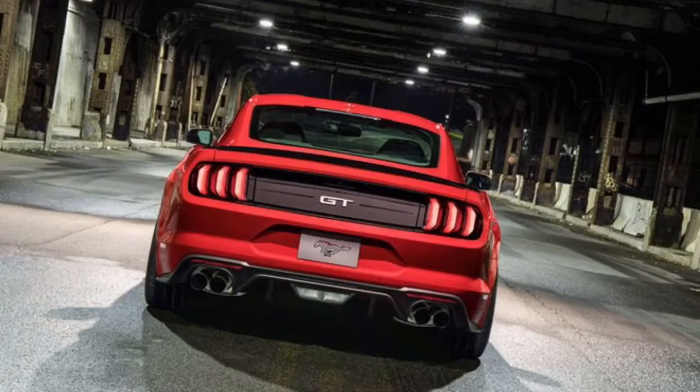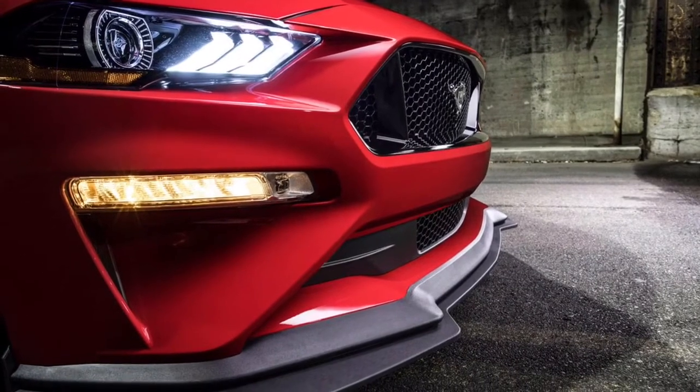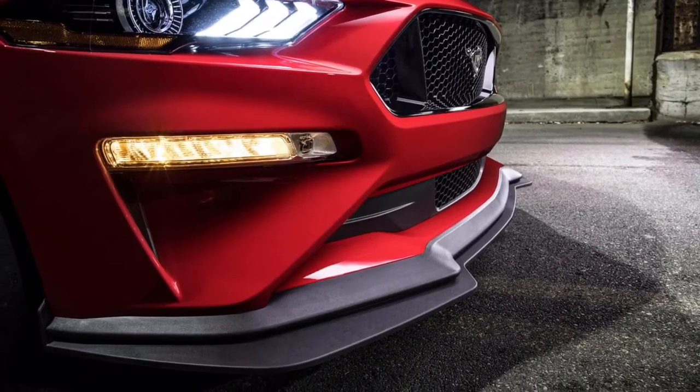With some more news from the last video — here's a sexy Level 2 Performance Package 2018 Mustang, but we're gonna kick it up a notch and go aftermarket.